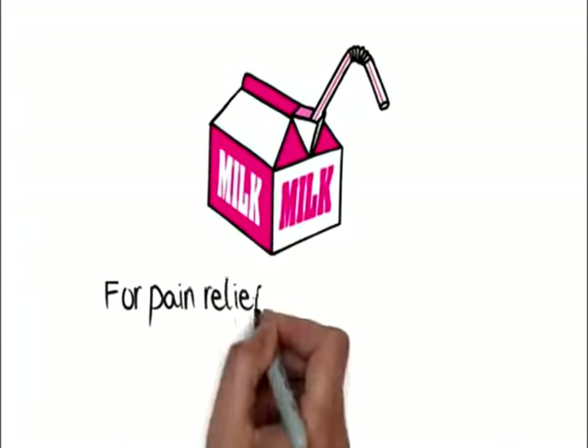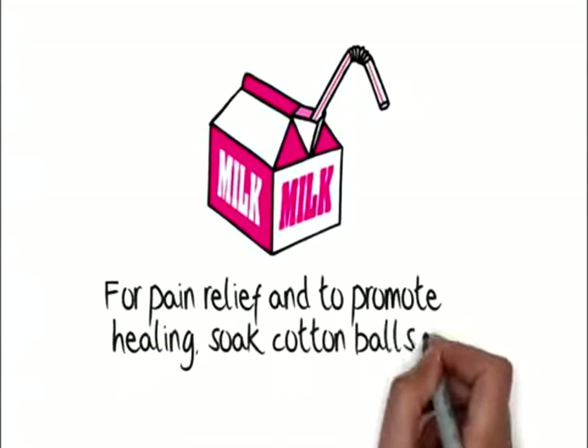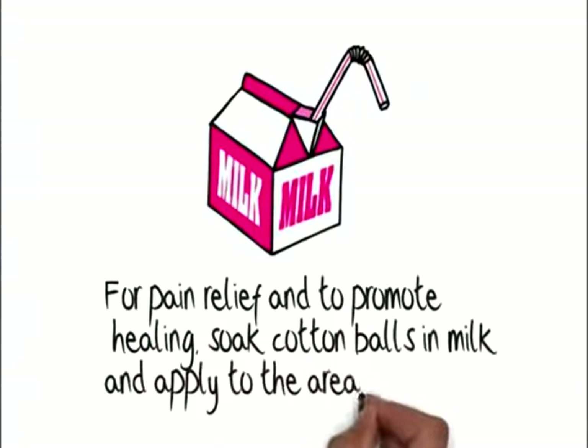For pain relief and to promote healing, soak cotton balls in milk and apply to the area.